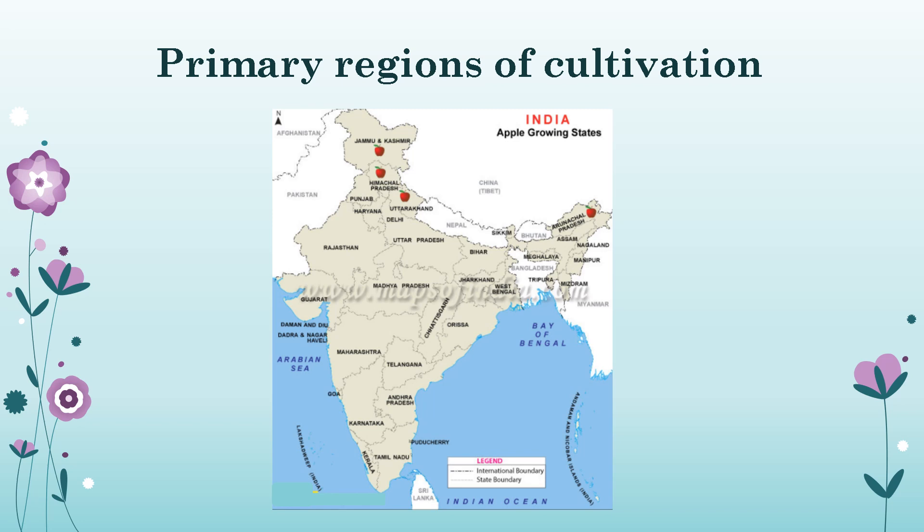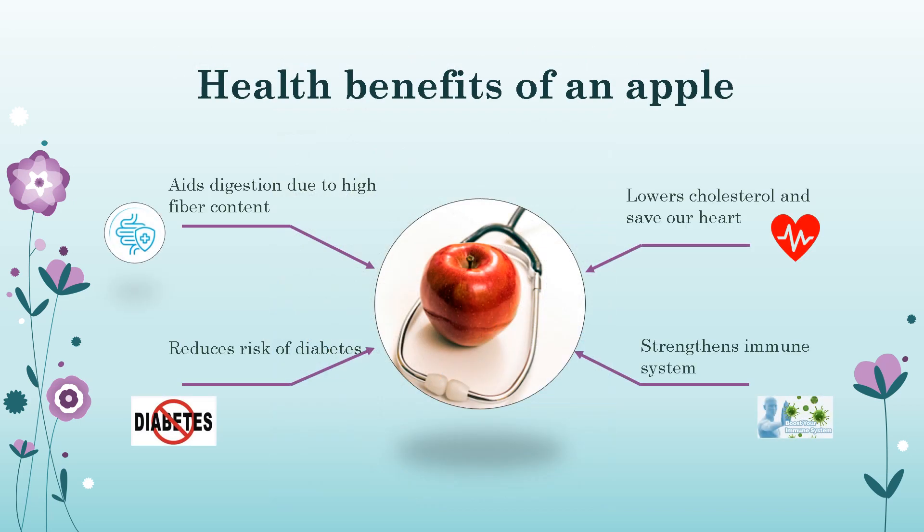In India, apples are primarily cultivated in Jammu and Kashmir and Himachal Pradesh. There are other regions where it is cultivated as well, but the primary cultivation happens in Jammu and Kashmir and Himachal Pradesh. So now you know where this juicy and healthy fruit is coming from.